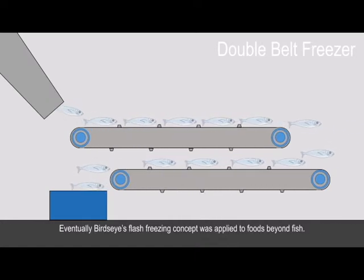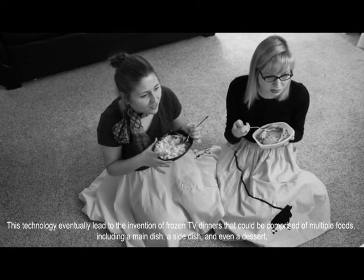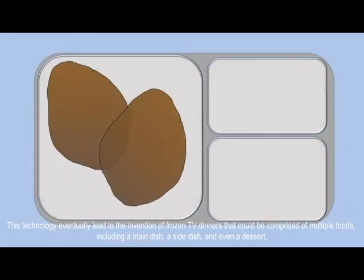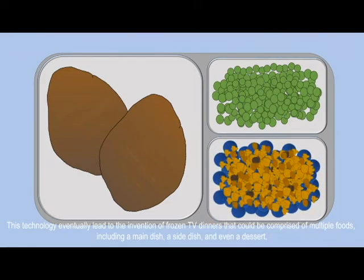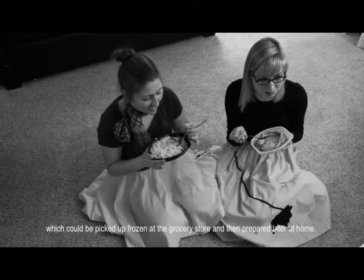Eventually, Birdseye's flash freezing concept was applied to foods beyond fish. This technology eventually led to the invention of frozen TV dinners that could be comprised of multiple foods including a main dish, side dish, and even a dessert, which could be picked up frozen at the grocery store and then prepared later at home.